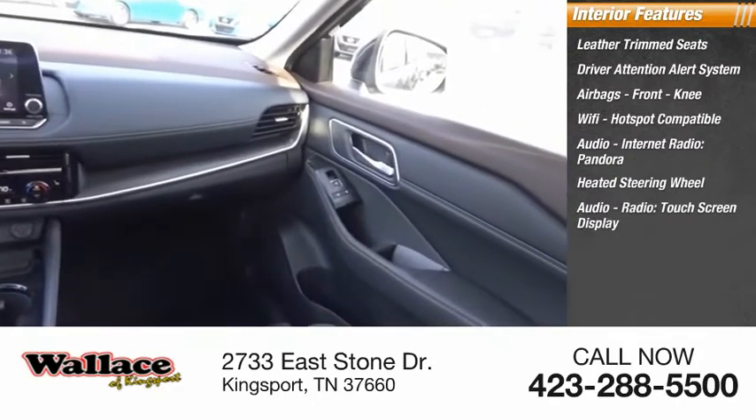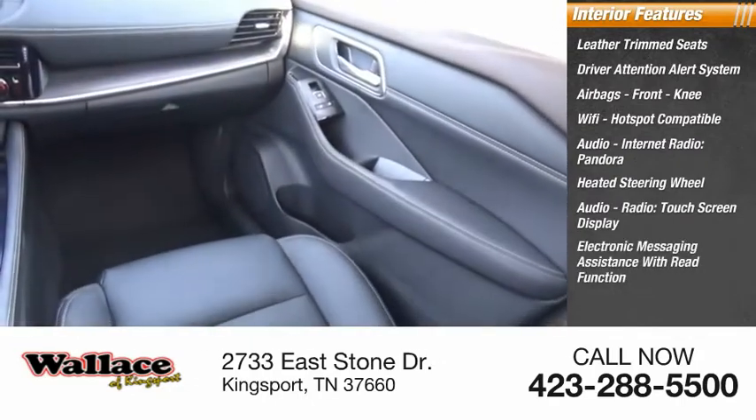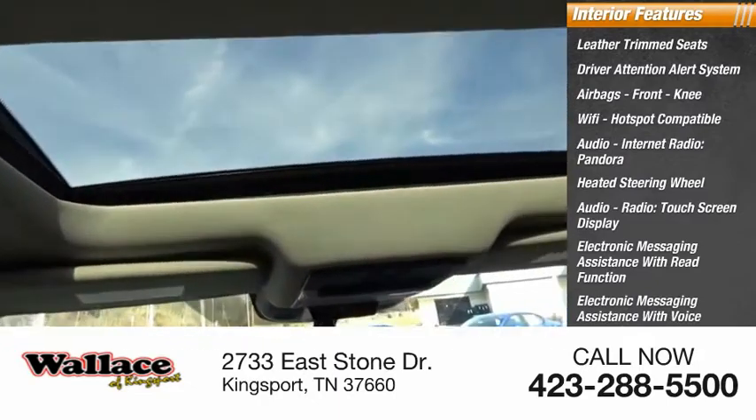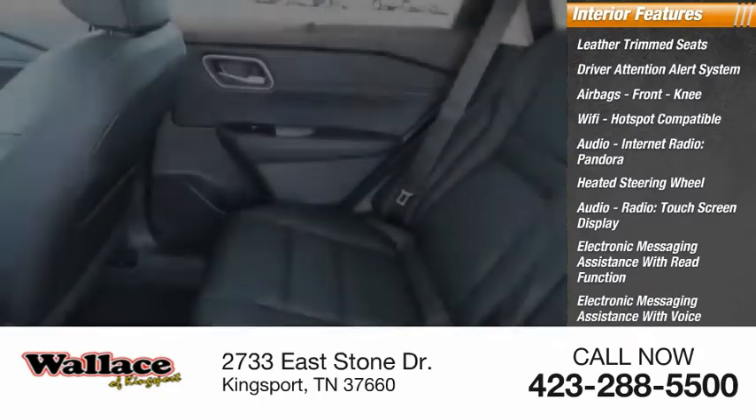Audio radio, touchscreen display, electronic messaging assistance with read function, electronic messaging assistance with voice recognition, audio, internet radio, iHeart Radio.